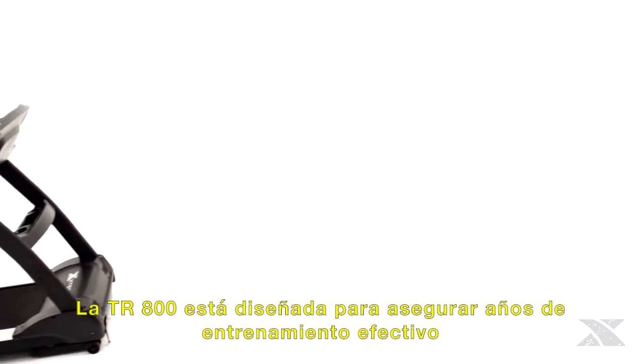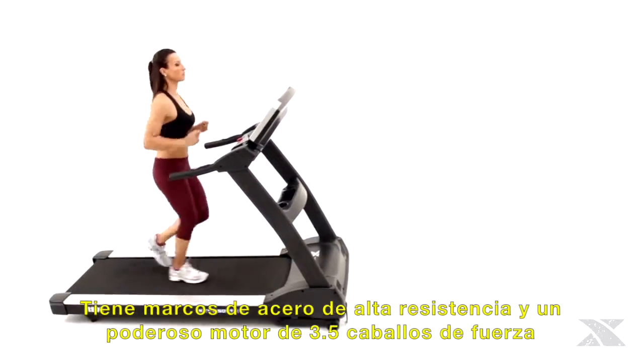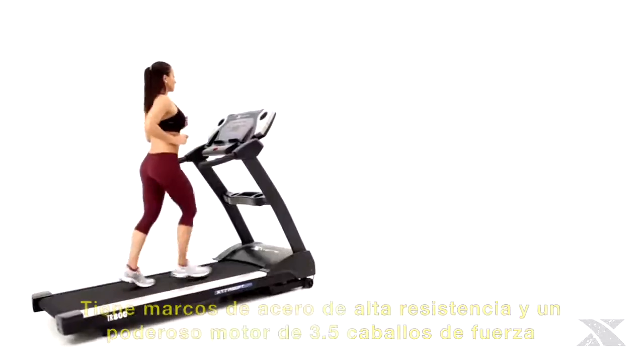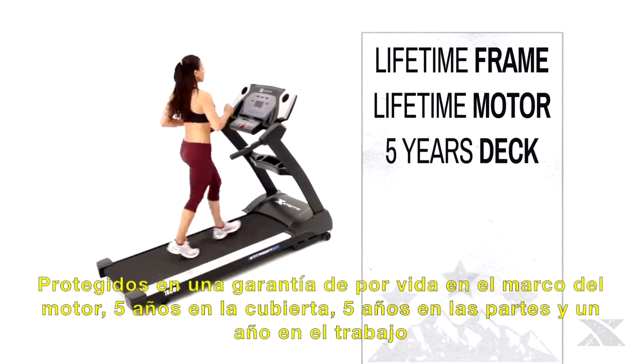The TR800 is designed to ensure years of effective training. Its heavy duty steel frame and the powerful 3.75 horsepower motor are protected under a lifetime warranty, backed by 5 years on the deck, 5 years on parts, and 1 year in-home labor.